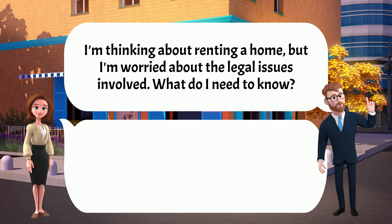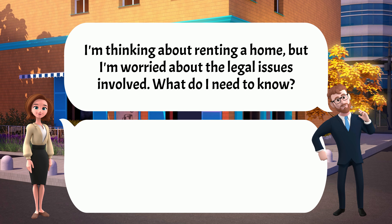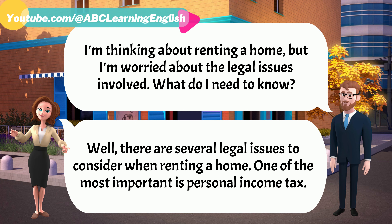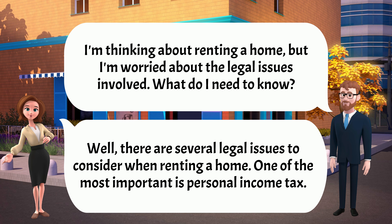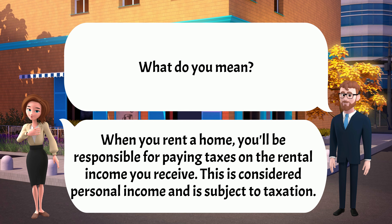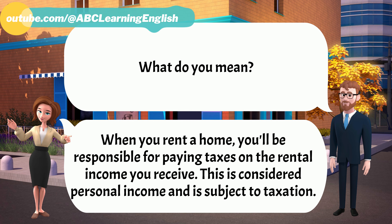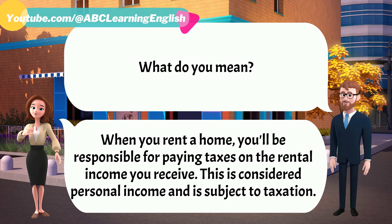I'm thinking about renting a home, but I'm worried about the legal issues involved. What do I need to know? Well, there are several legal issues to consider when renting a home. One of the most important is personal income tax. When you rent a home, you'll be responsible for paying taxes on the rental income you receive. This is considered personal income and is subject to taxation.